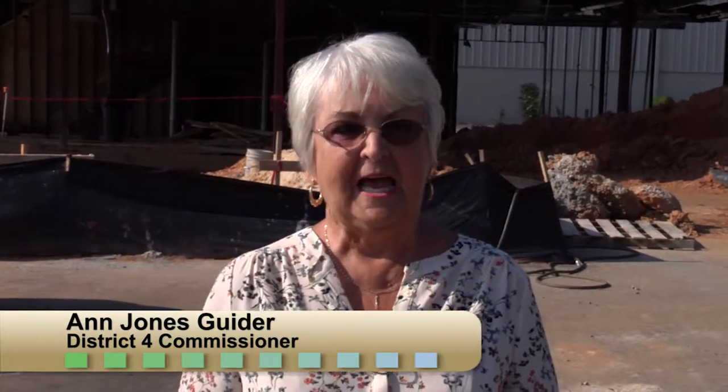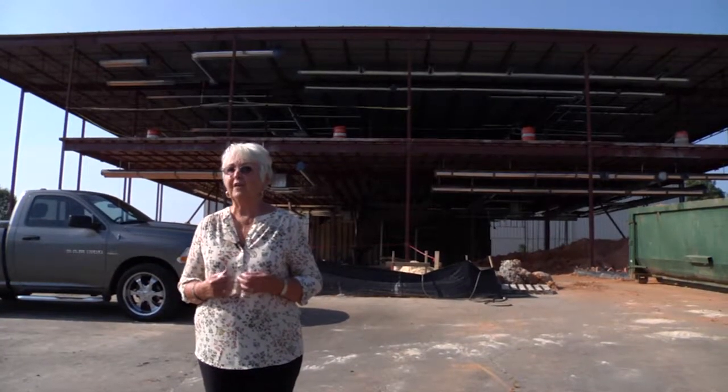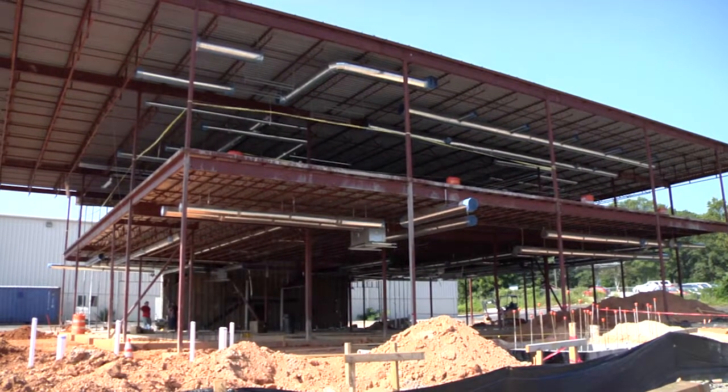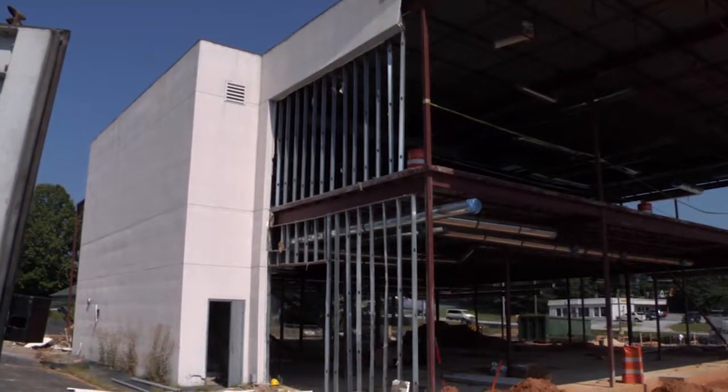Hello, I'm Ann Jones-Guyder, District 4 Commissioner. Today, as you can see, we are not in a studio. We are at the site of what we call the Bleakley Building, because there used to be an RV dealership here. The county bought it a couple of years ago and got a great deal on it. We're here today so that you, the public, will know what's coming down the pipeline — why we bought this property. And there were three reasons.